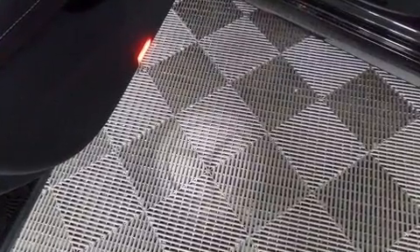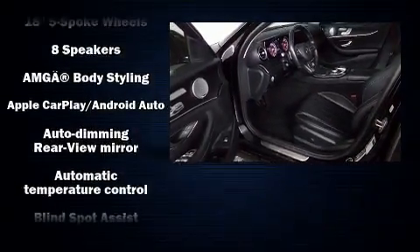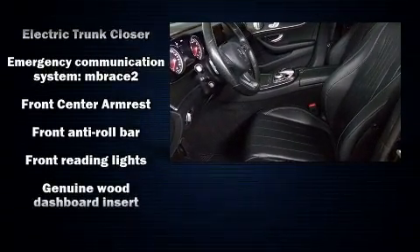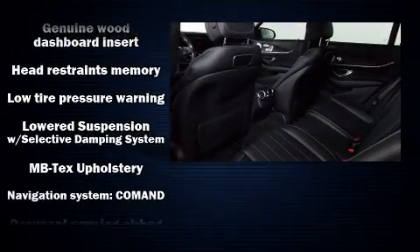A wealth of standard features means that you no longer have to sacrifice, such as remote keyless entry, one-touch window functionality, a power seat, automatic dimming door mirrors, power moonroof, turn signal indicator mirrors, and seat memory.